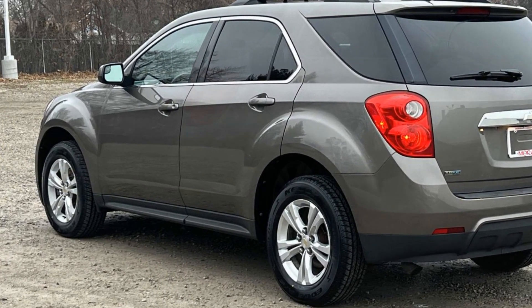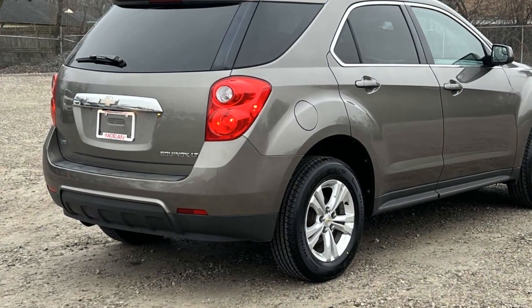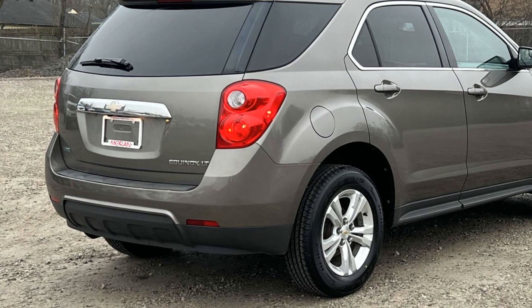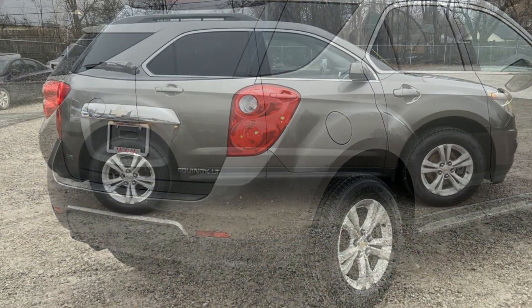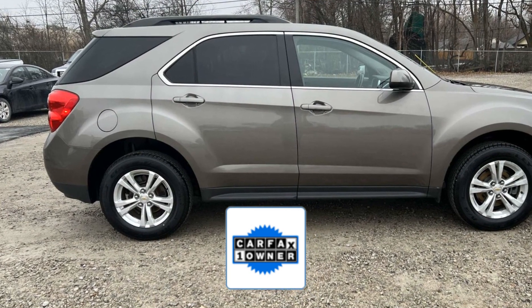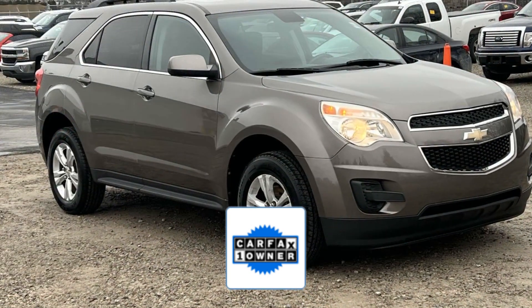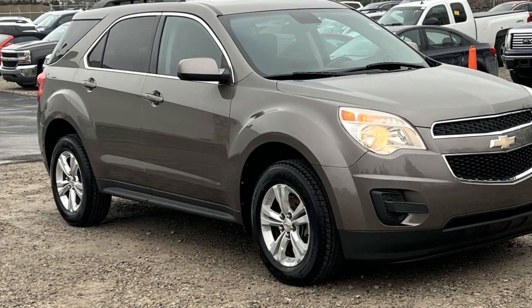Pass-through rear seat, Bluetooth, brake assist, power outlet, keyless entry, front bucket seats, and steering wheel audio controls. As a Carfax one-owner vehicle, enjoy extra advantages such as having less normal wear and tear. We'll help you find exactly what you're looking for.